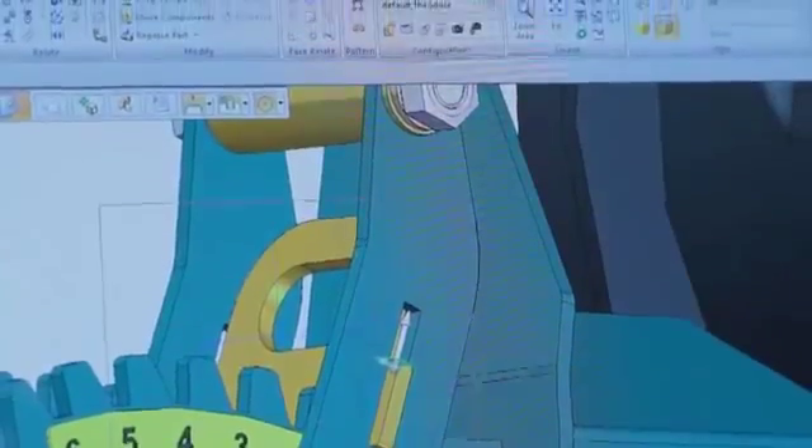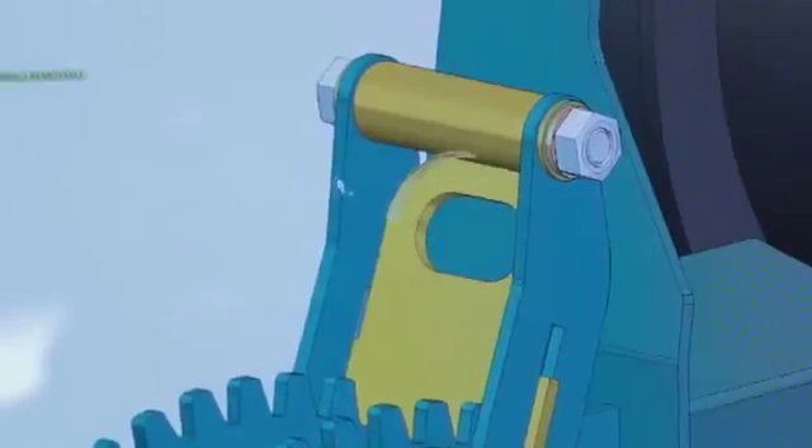When you use Synchronous, it's basically to modify a complex part. So instead of the traditional way of going in and finding the actual cut, changing it, and then problem solving down the tree, with Synchronous you just switch it over and move.